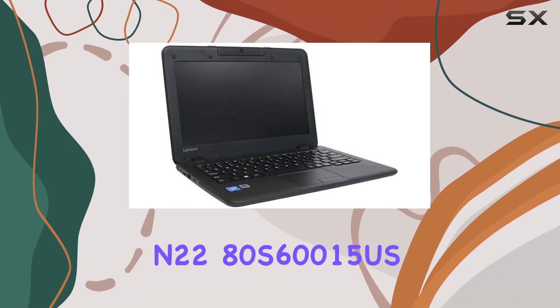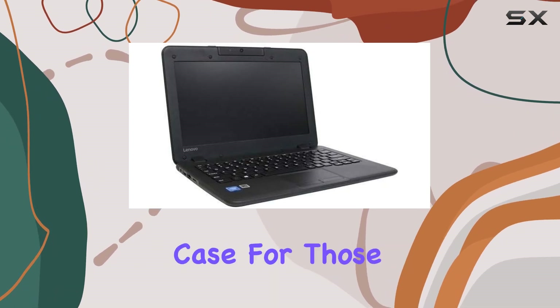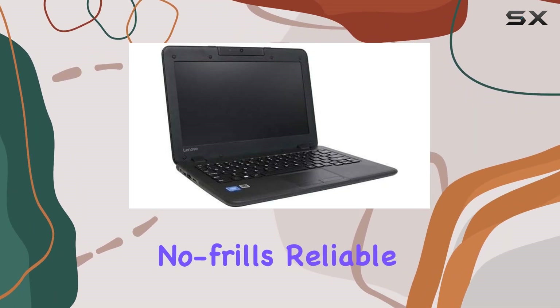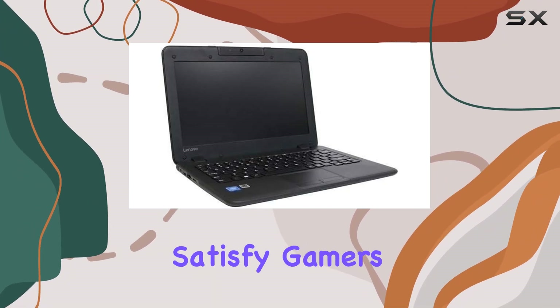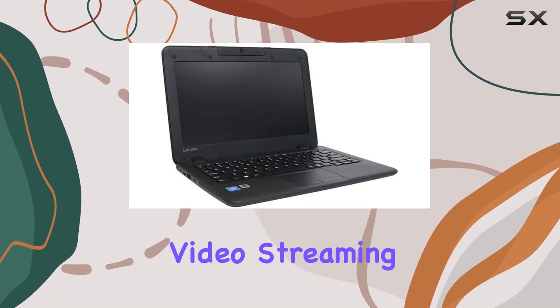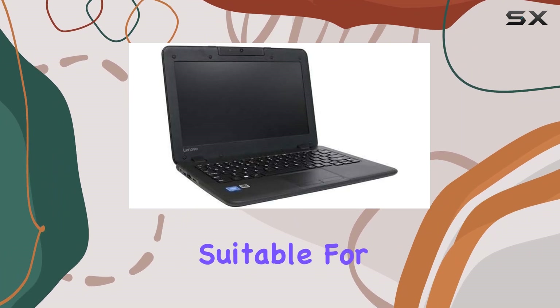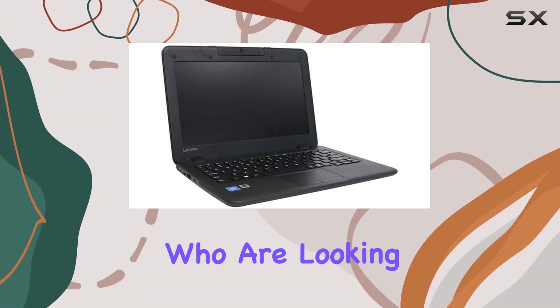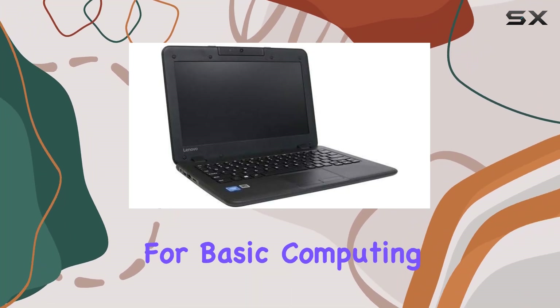In conclusion, the Lenovo ThinkPad N22 80S60015US makes a compelling case for those in need of a no-frills, reliable, and portable computing solution. While it won't satisfy gamers or power users, for everyday tasks like web surfing, document editing, and video streaming it offers good value. This makes it particularly suitable for students or casual users looking for a budget-friendly laptop that doesn't sacrifice performance for basic computing needs.